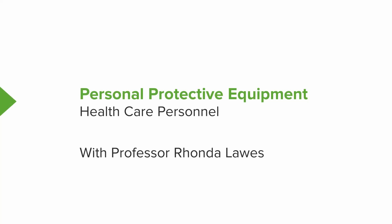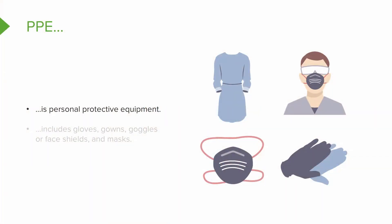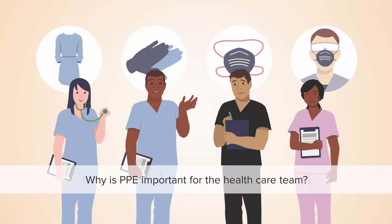Hi, welcome to our video series on personal protective equipment for healthcare personnel. You may have heard the term PPE — PPE is just a shortened way to say personal protective equipment. If you're going to be part of the healthcare team, this is critically important to your safety and the safety of your patients. PPE can include gloves, gown, goggles or a face shield, and masks — one of these or multiple pieces, maybe even a full set, depending on the type of precautions your patient needs.